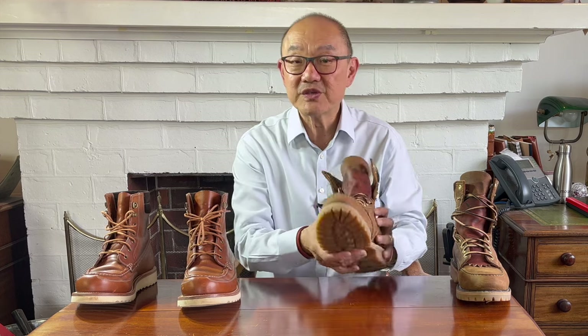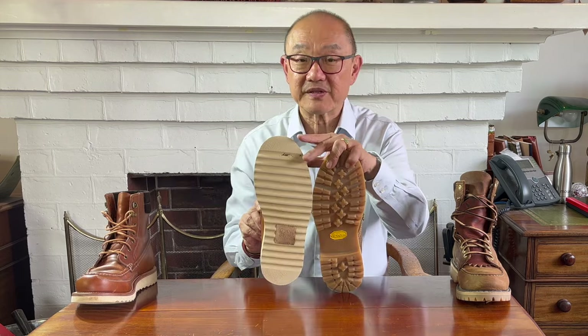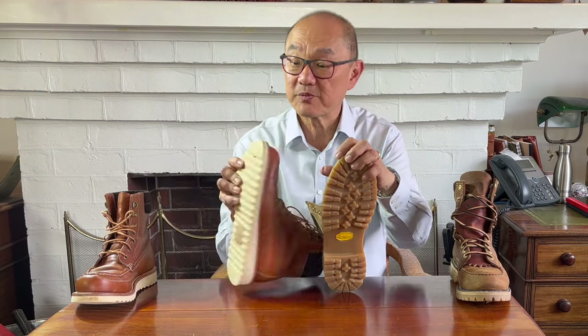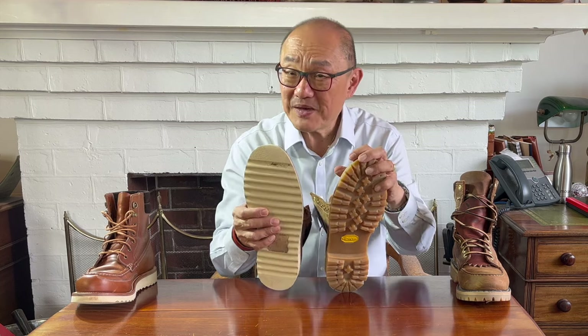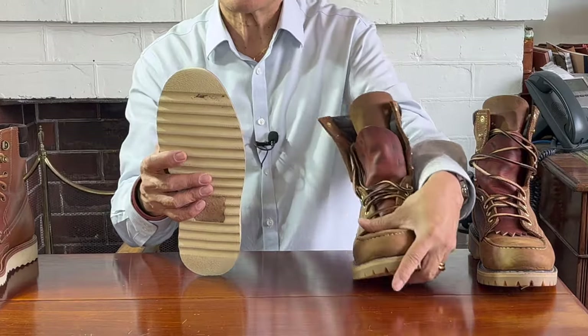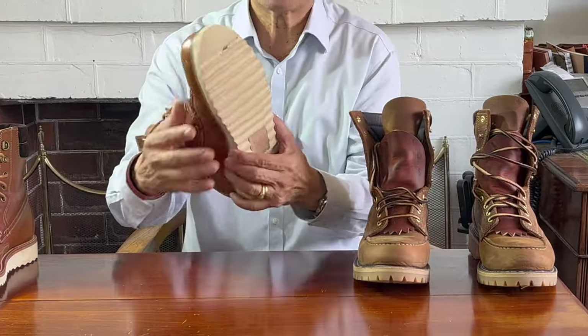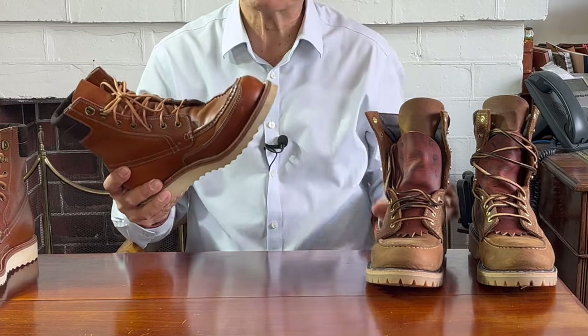Taking a look at the differences: apart from the obvious uppers leather, the Fulton uses a Vibram outsole — their softer compound Honeylug sole — which provides great grip and comfort. The field boot, on the other hand, is built on Grant Stone's proprietary wedge sole with a wavy pattern for grip, but I have found it slippery under smooth muddy conditions. Made of something like blown rubber, it's very comfortable also, but it might wear a bit faster than the Vibram Honeylug sole.